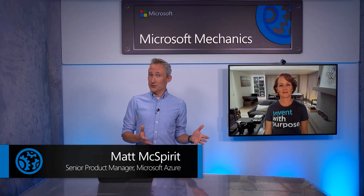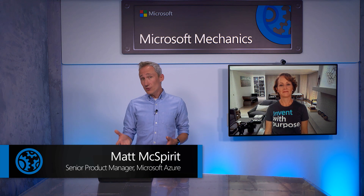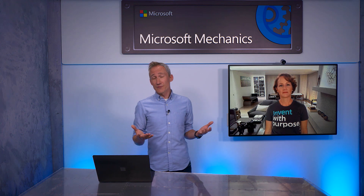Welcome to a special edition of Microsoft Mechanics where we're joined by Azure CVP Julia White to look at how you can enable seamless management across your hybrid and multi-cloud environments and tap into Azure services locally by taking advantage of the latest updates to Azure Arc and the newly refactored Azure Stack HCI. Julia, thanks for joining us from your home in Seattle and welcome back to Microsoft Mechanics. It is great to be back.